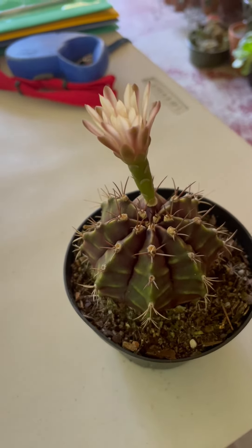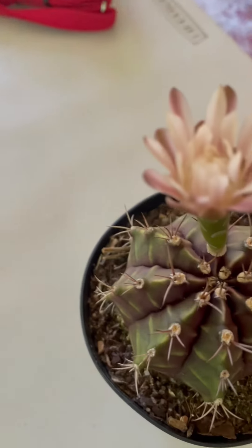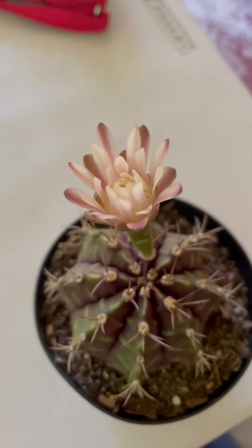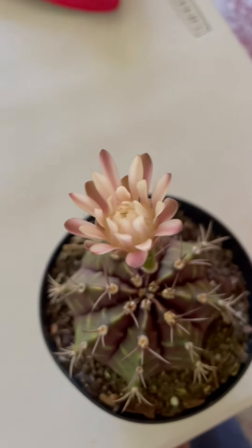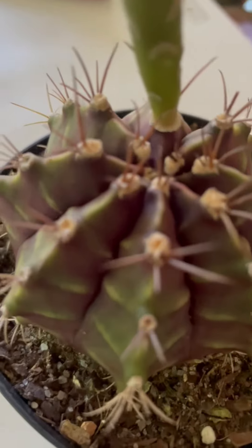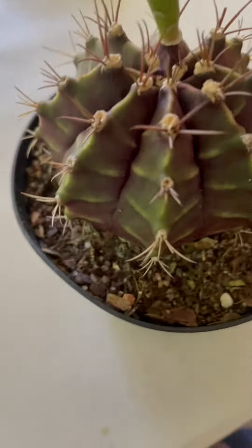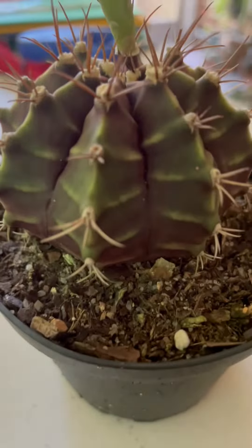This is the Gymnocalycium friedrichii — if I said it right — and look at that bloom! This is the second time for it to bloom this year. It has a lovely bloom, somewhat purplish-whitish in color, and the body of the plant is a purplish green.